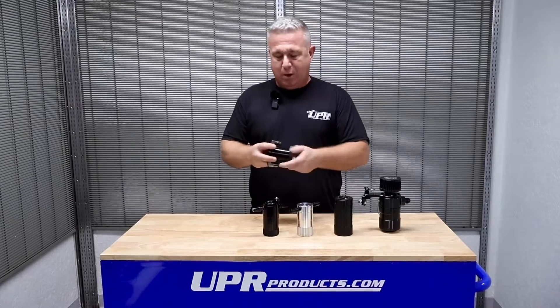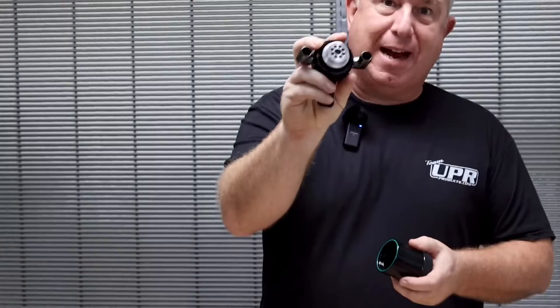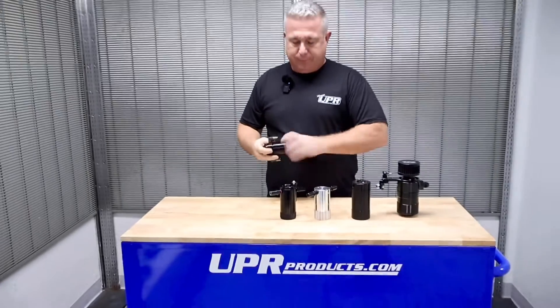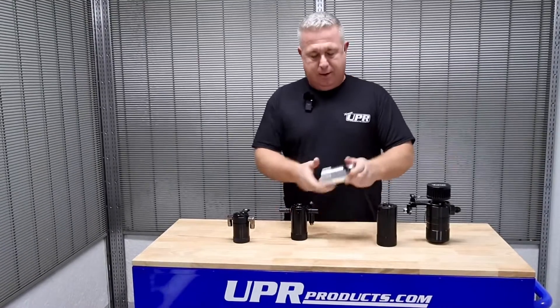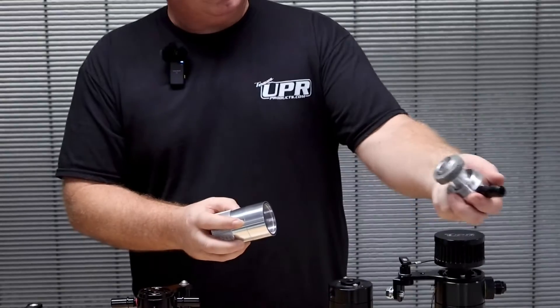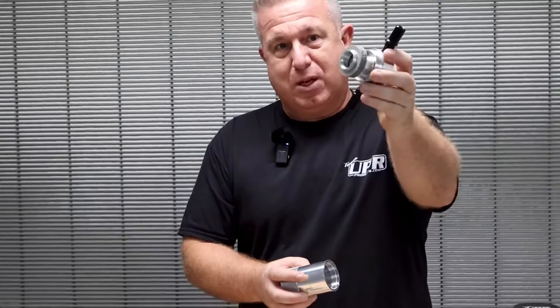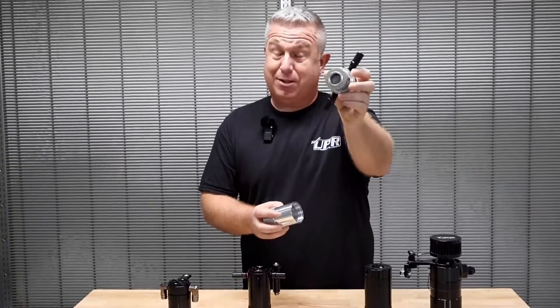UPR's catch cans have high quality, patented diffuser systems. Even our basic catch cans have patented diffuser systems throughout. We have high quality billet bracket systems for each application. Our other catch cans have four stage, multiple stage coalescing filters inside — way better and much more involved than what you're going to get on eBay or an Amazon can, unless it's a UPR can.